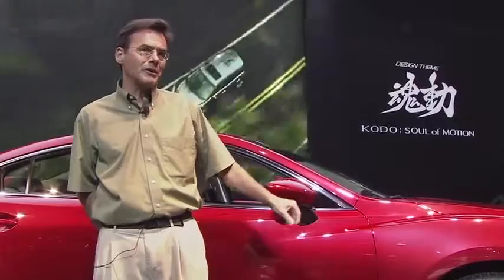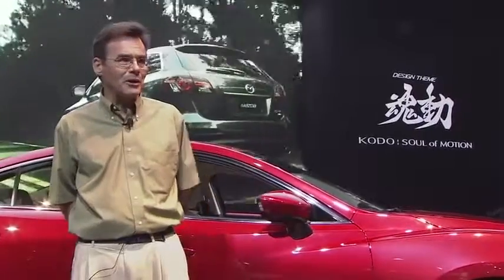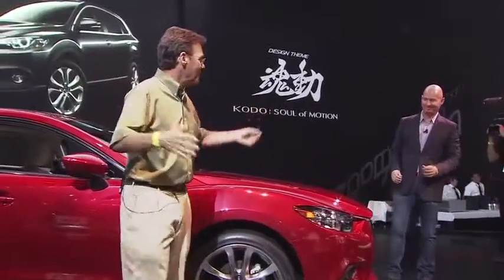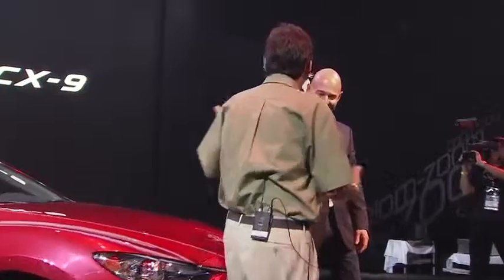We're going to talk a little bit about the design, about the powertrain, and what's nearest to my heart, we're going to talk about racing this car with one of my good friends who also races it. We're going to introduce Derek Jenkins — this is going to be live to tape, no rehearsals. Derek's been running the operations for Mazda Design for about three and a half years now.